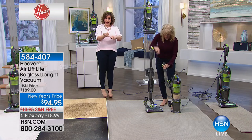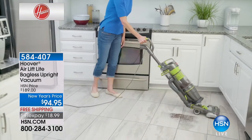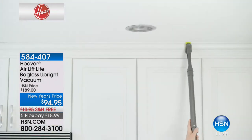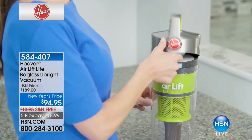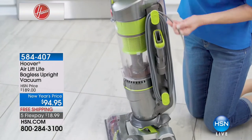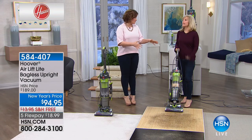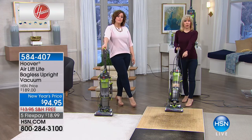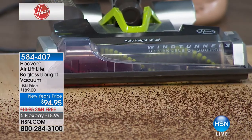It's got the Hoover name trusted and respected for over 100 years, plus the lightweight capability at only 15 pounds — and with the canister removed, even less than that. You're getting it at half off what you'd pay even from Hoover. It's $18.99 to get it home with free shipping and handling. It's a new year and you need tools that make your life easier. For your hard floors, you need a vacuum where the brush roll shuts off — and in this price range, most vacuums don't have that.